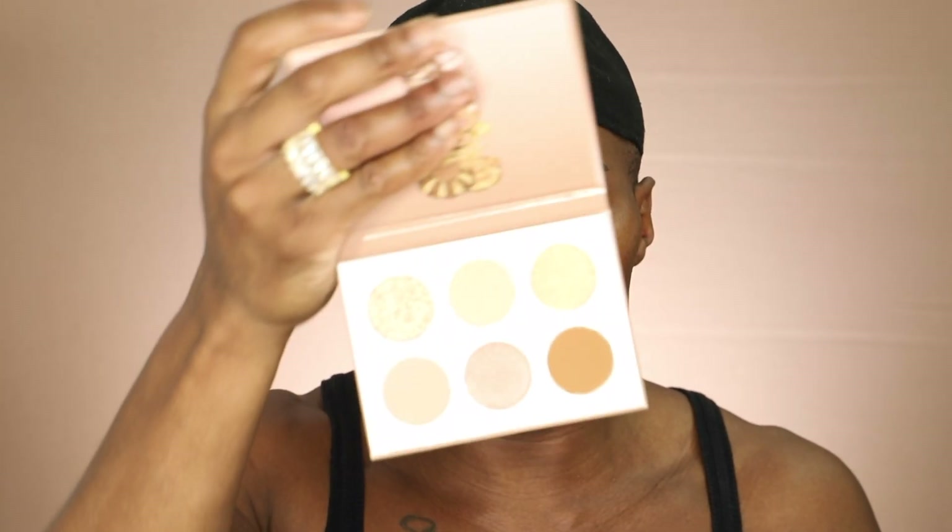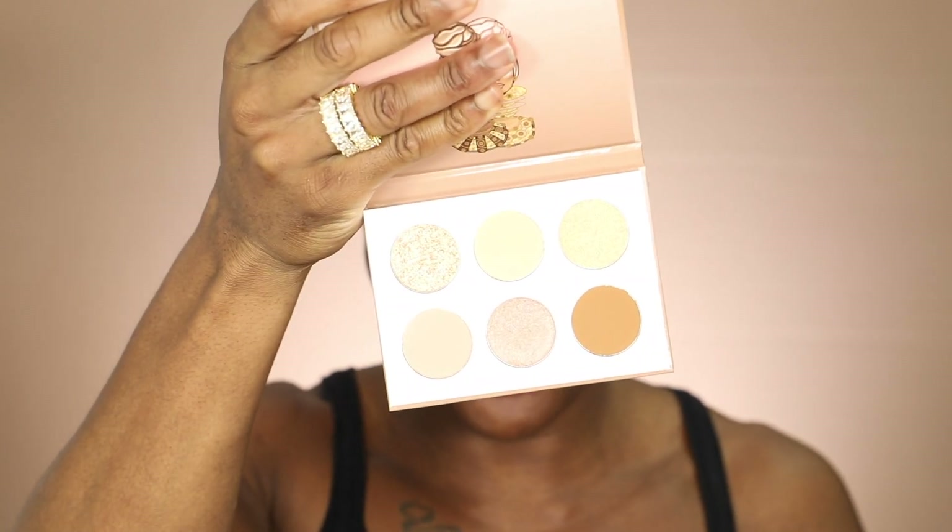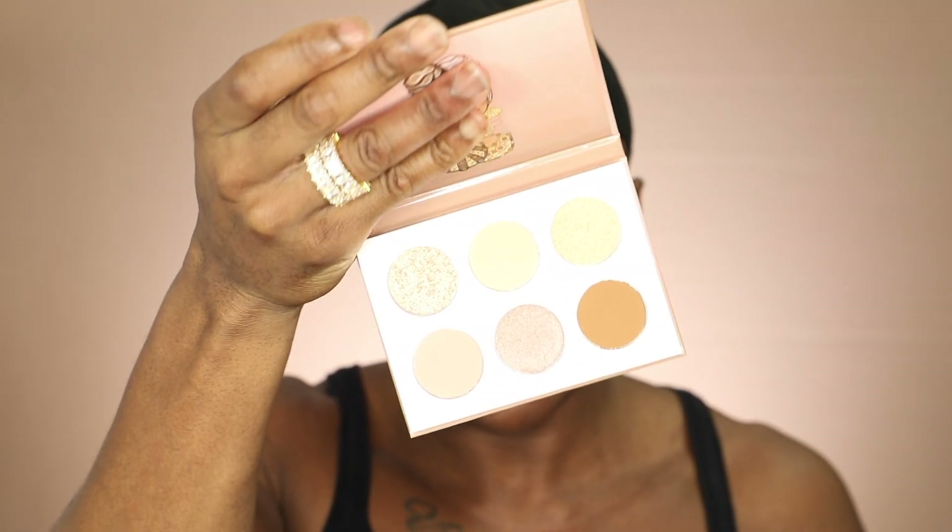The next palette is the Nudes by Juvia's. This one is super gorgeous — giving me wedding vibes, so nice. I do wish the palettes did have mirrors, but they're really cute anyway.